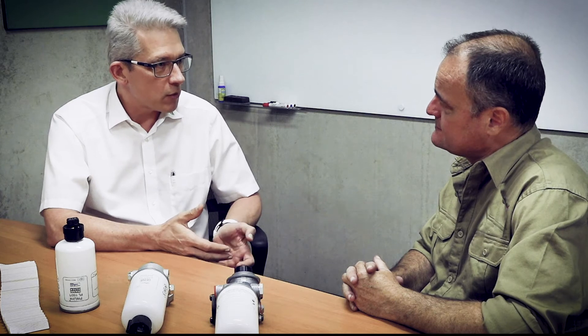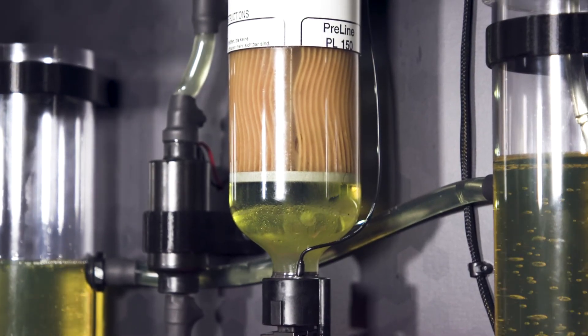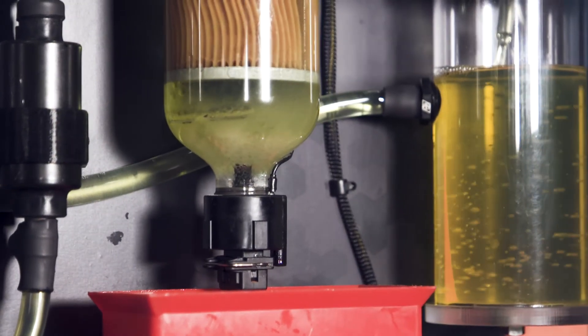If you want to fit a filter after the factory filter, that means you don't trust what the car manufacturer designed — and you can trust that they pretty much know what they're doing. So what we want to do is separate water, and in order to separate water, the filter media in our pre-filter has to have certain qualities. We need a more open filter media because water needs time to separate — we need to agglomerate the small water droplets into bigger droplets and give them time to collect in the water collector. As an additional benefit, there's a particle separation layer, and as a nice side effect, your factory filter will live longer.